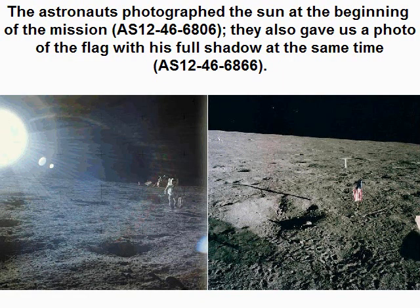The astronauts photographed the sun at the beginning of the mission, AS 124 6 6806. They also gave us a photo of the flag with its full shadow at the same time, AS 124 6 6806.